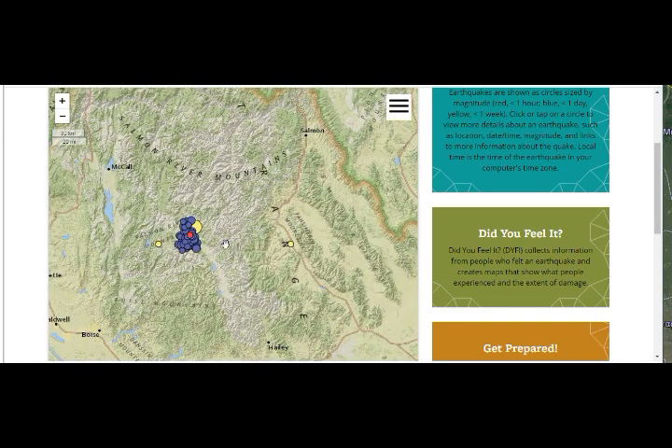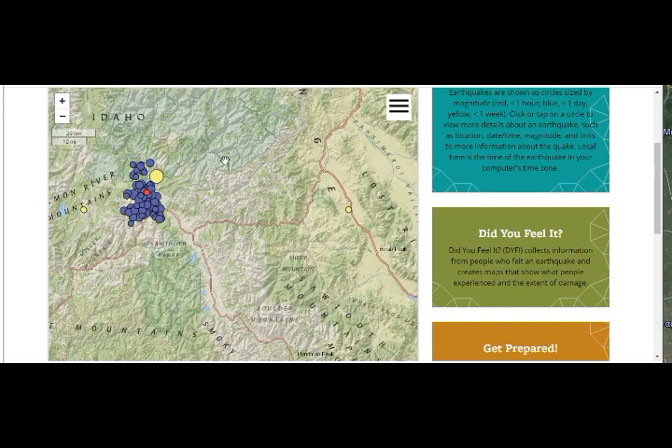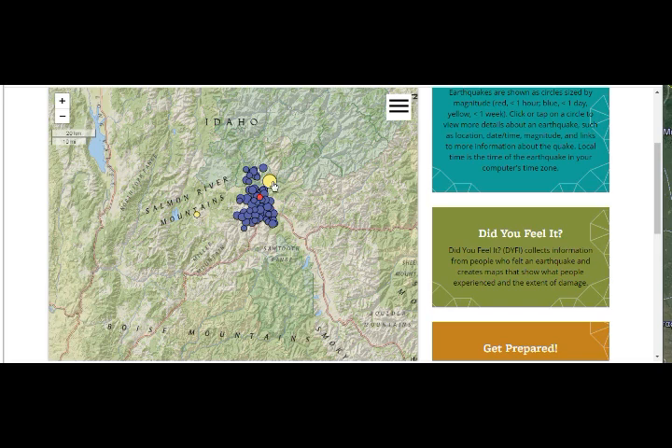As the mantle plume shows, the magma is very close to the surface of the earth. This is what the ongoing activity looks like — the blue markers are from the past day, with the big one occurring about 25 hours ago, and the swarm is still ongoing.